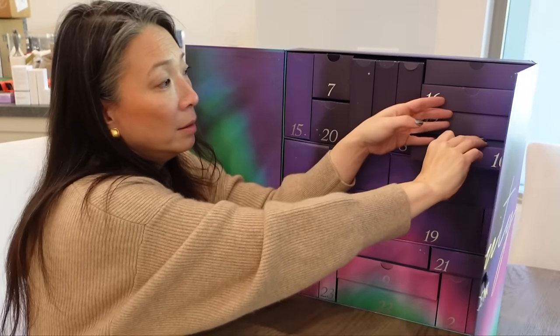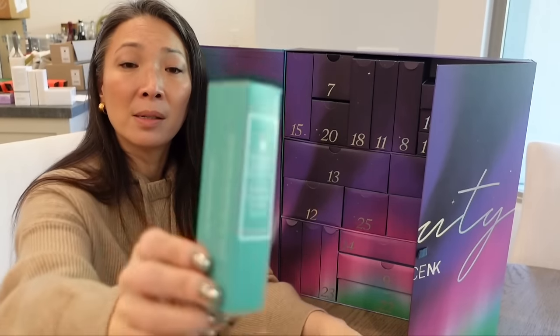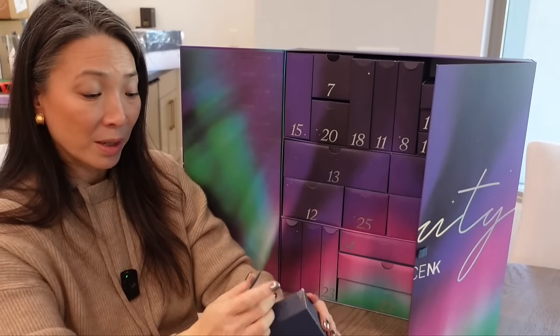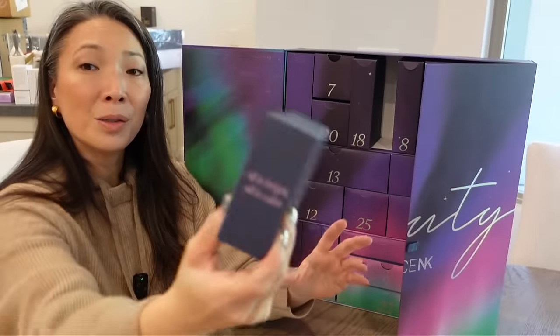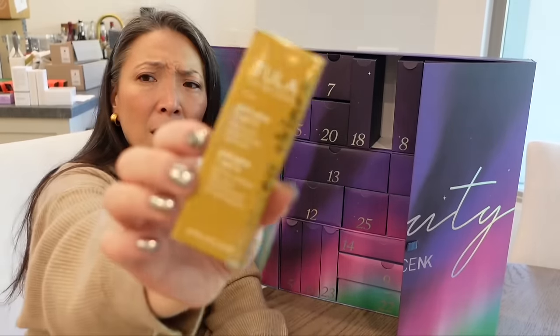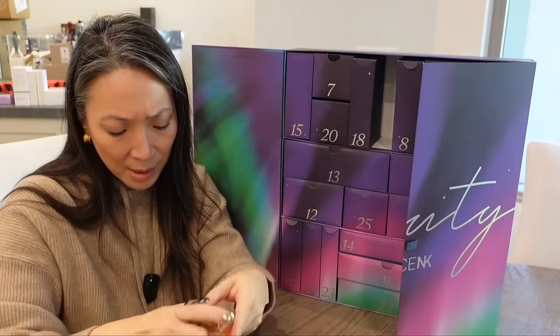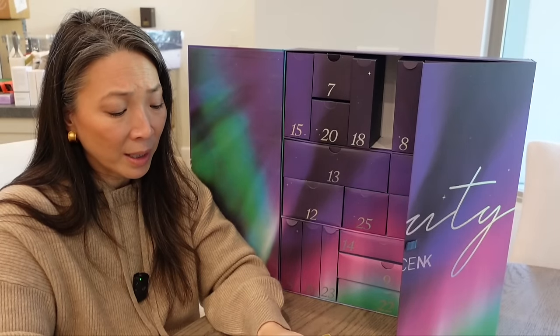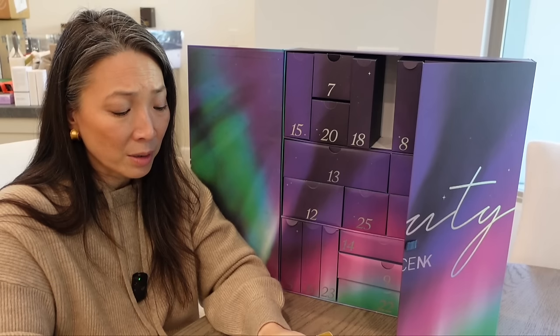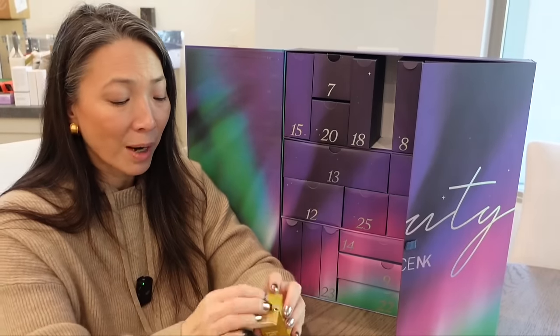Number ten, all hail the seasonal skin savior — Naturium Niacinamide Serum Plus Zinc. Definitely looks full size. Number eleven, all is bright, all is calm — Tula Skincare Gold Glow and Get It Cooling and Brightening Eye Balm. It looks like a highlighter stick but it's an eye balm: one swipe instant glow, brightening, instantly hydrates, cools, helps reduce fine lines and wrinkles, plus a champagne glow. I'm very intrigued by this. Also full size.